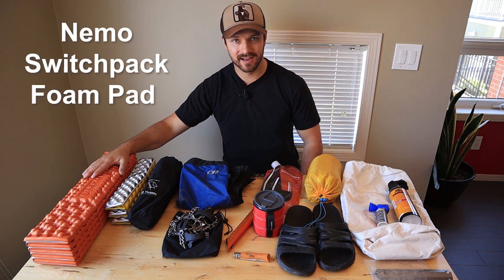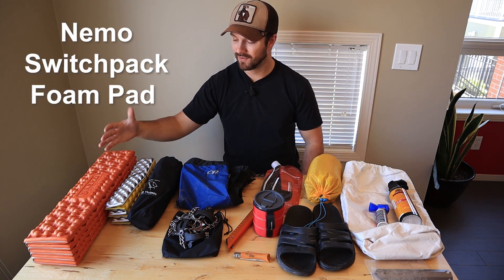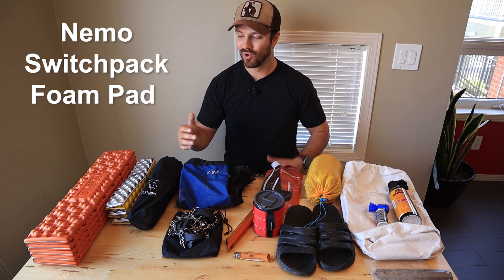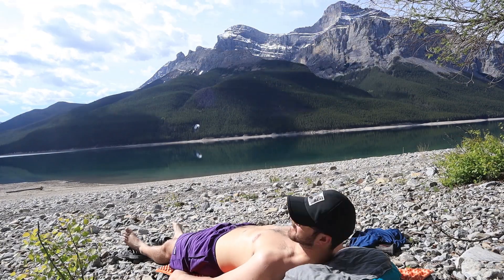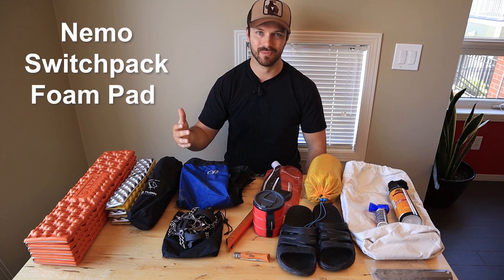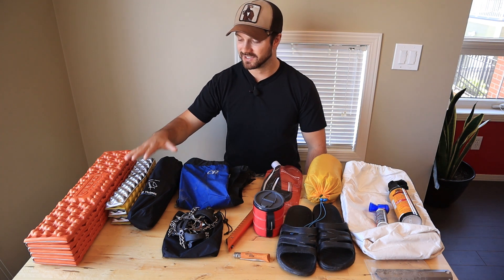I have a Nemo Switchback foam pad — this is the short version. I'll bring this if it's going to be a little bit colder and I want to put it underneath my sleeping pad, or if there's a nice beach or lounging area and I know I'm going to have a lot of camp time. I can lay down, read, listen to an audiobook, and hang out in the sun.